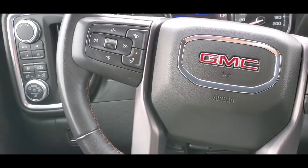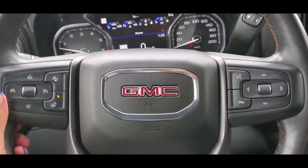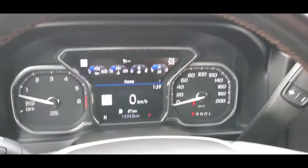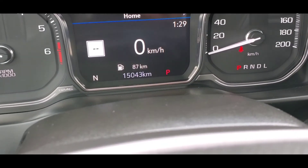This is as fully loaded as a half-ton can be, so I'm sure you'll be happy with this one. It's got a little bit of lift from the factory too, so you'll be sitting a little bit higher compared to a 2500. The exact odometer reading as of right now is 15,043 kilometers. If you have any questions, just let me know — I should be able to answer most of them. Thank you so much.